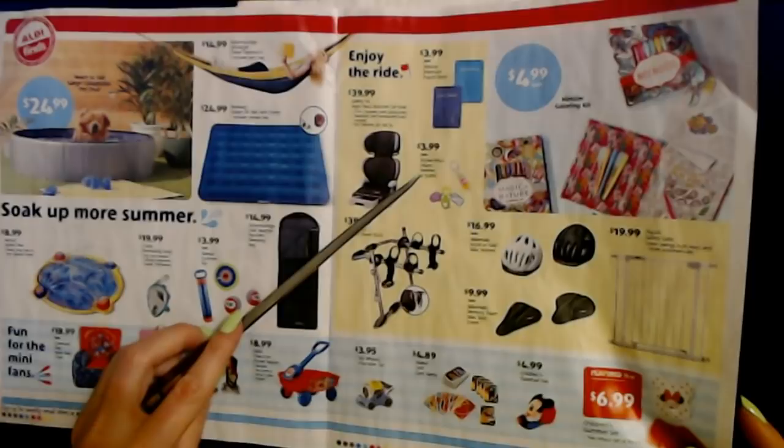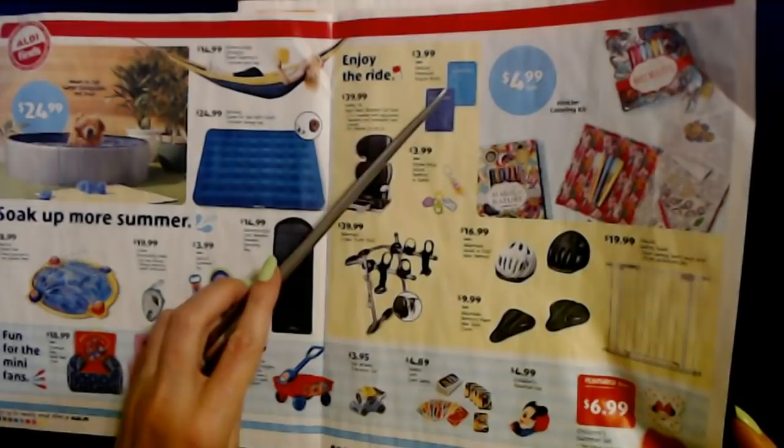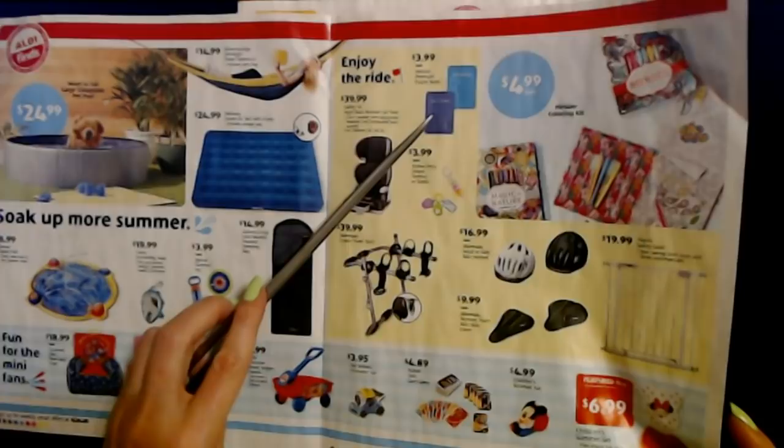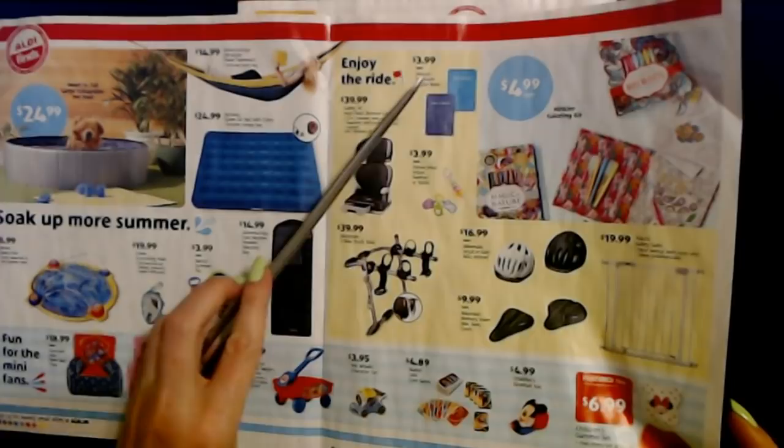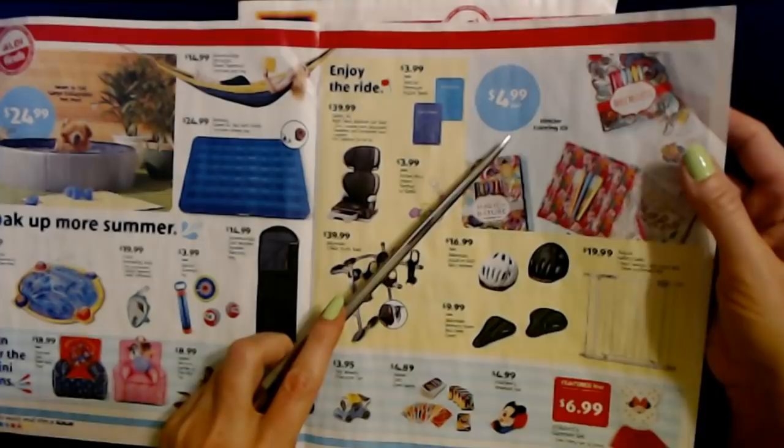You can also get Fisher-Price infant teethers or rattles for $3.99 each. And they have Inkler premium puzzle books that include things like brain teasers, word searches, and crossword puzzles — only $3.99 each. They're really nice little books.